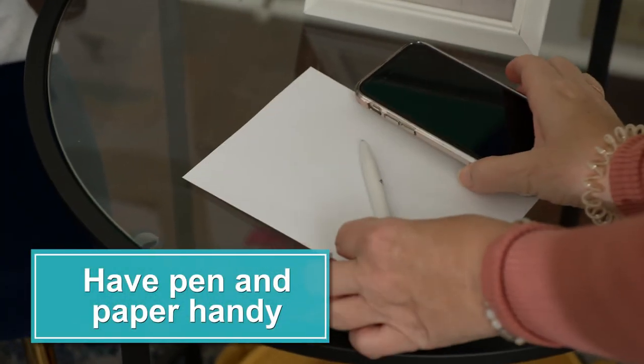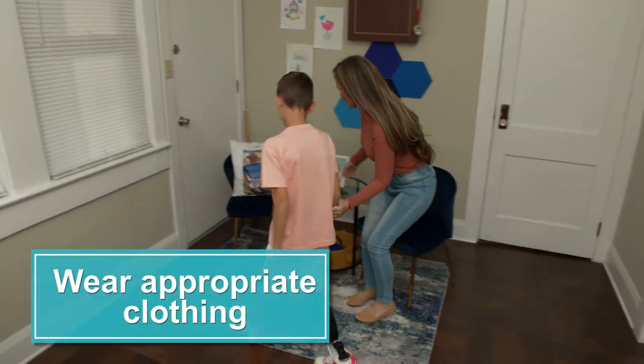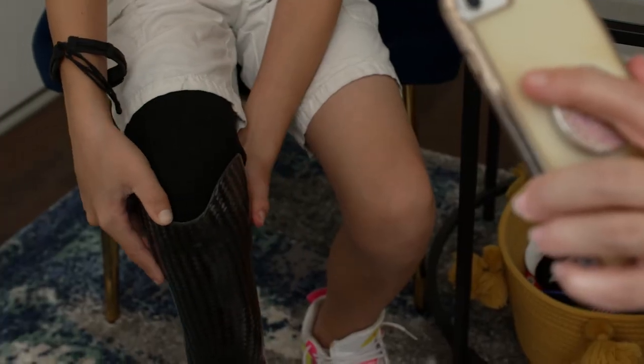Have a pen and paper handy so you can take notes during your video visit. Have your child wear appropriate clothing so your care provider can see their limbs and how they move.